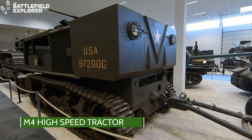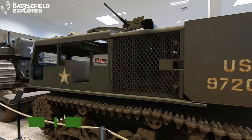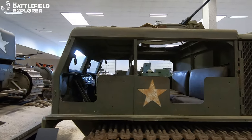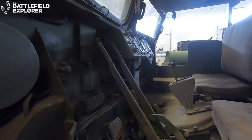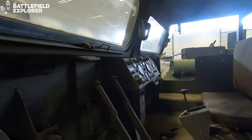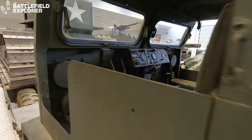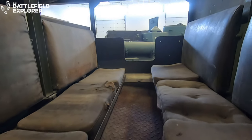This is my favorite vehicle, the M4 high-speed tractor. Based on the chassis of the obsolete M3 light tank, it was mostly used to tow the 155mm Long Tom. The driver sat in the center and the rear compartment was used for the gun crew. Shells could be stored in the area behind them.